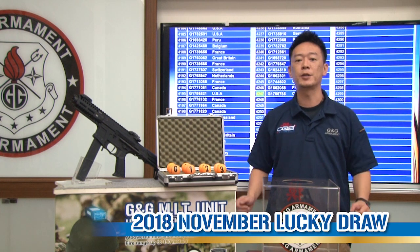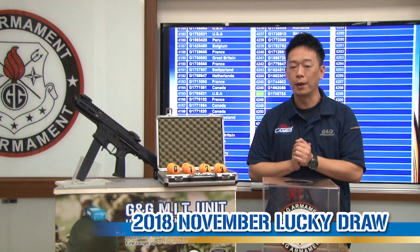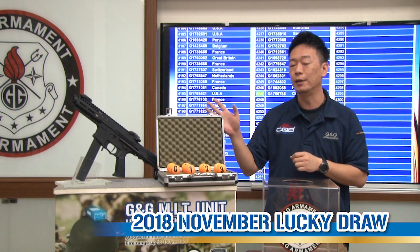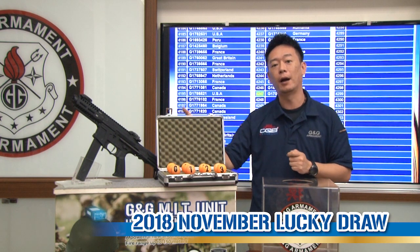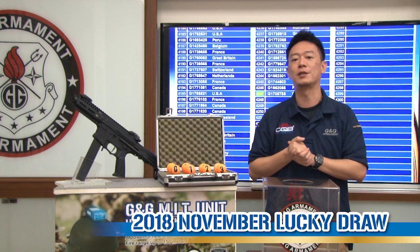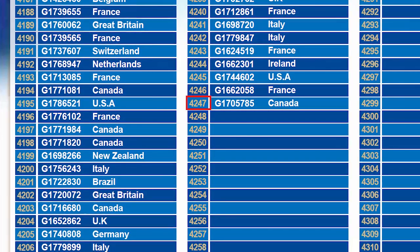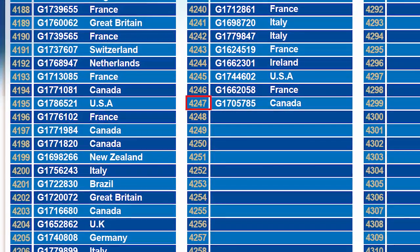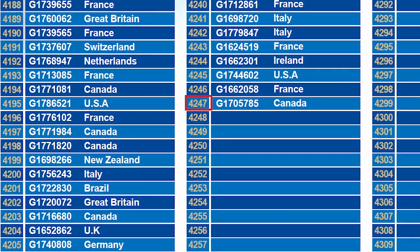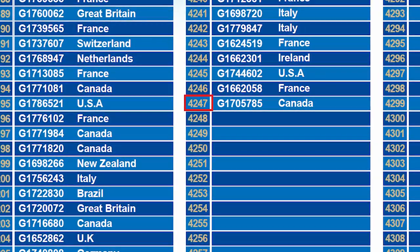Welcome back to another episode of the G&G Line monthly lucky draw. This month of November we're going to draw the lucky winner for the new ARP 9 from G&G Armaments. Up till now we have 4,247 G&G owners who have registered their tax.